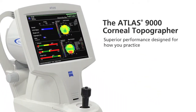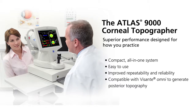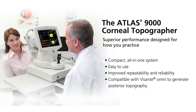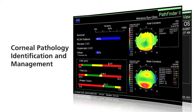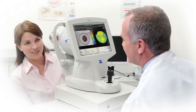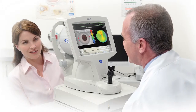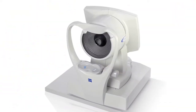The Atlas system delivers the clinical accuracy essential to today's eye care practice, now in a more powerful, compact, and easier to use platform. Applications include contact lens fitting, corneal pathology identification and management, and corneal wavefront analysis. The Atlas system is the right choice for reliable real-world results every time, from virtually any operator.